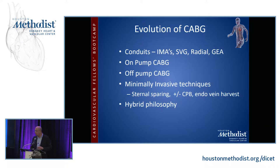CABG has evolved in other ways as well. Various conduits have been used — both internal mammary arteries, the saphenous vein graft, the radial artery, and even the gastroepiploic artery, although this has now fallen out of use except by a very small number of surgeons worldwide. There are on-pump CABG, off-pump CABG, minimally invasive techniques, and hybrid philosophies which combine a minimally invasive strategy of placing the LIMA on the LAD and PCI for the other vessels. We don't know if this is a viable strategy moving forward, and it's currently being studied.